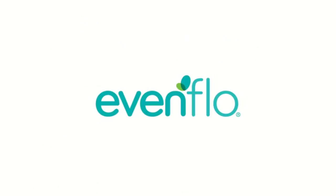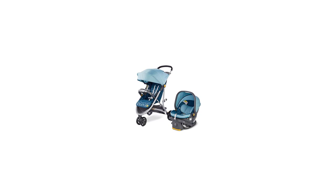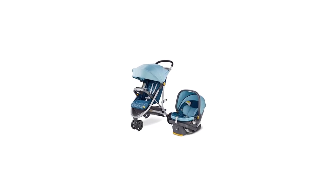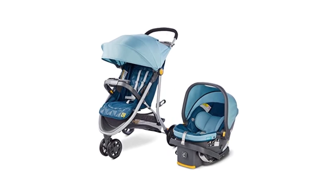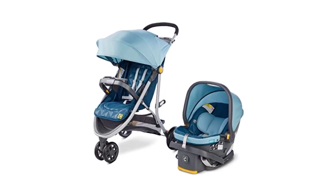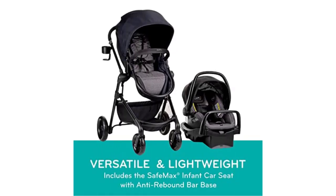One of the most important features of an infant car seat is its ability to protect babies in the event of a crash. They have a 5-point harness that secures the baby in the seat and distributes the force of a crash across the strongest parts of the body. Additionally, they have side impact protection that provides extra protection for the baby's head, neck, and torso in case of a side impact collision.